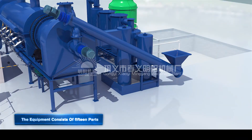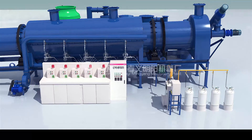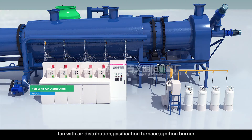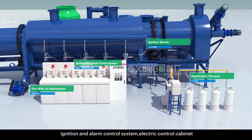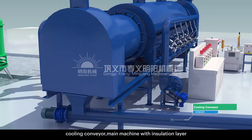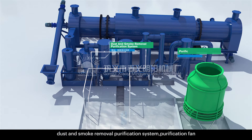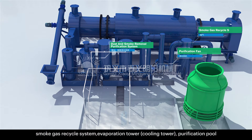The equipment consists of 15 parts: quantitative feeding conveyor, forced heater, main carbonization furnace body, fan with air distribution, gasification furnace, ignition burner, ignition and alarm control system, electric control cabinet, cooling conveyor, main machine with insulation layer, dust and smoke removal purification system, purification fan, smoke gas recycle system, evaporation tower, cooling tower, and purification pool.